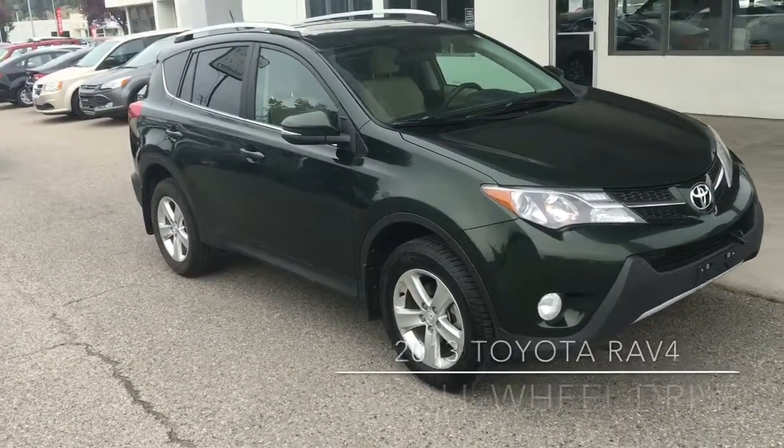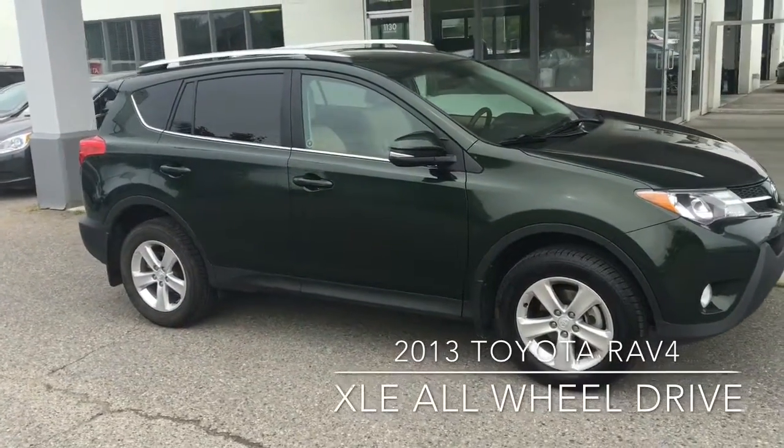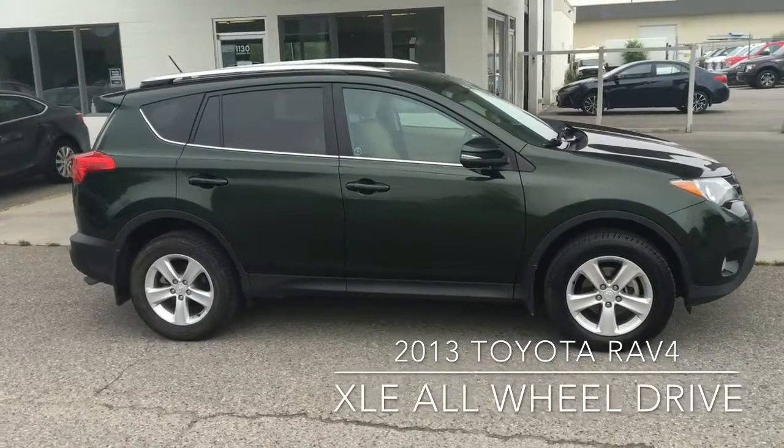This popular all-wheel drive 2013 RAV4 XLE shows well in metallic green with color-matched door handles, mirrors with integrated turn signals, and 17-inch alloy wheels.